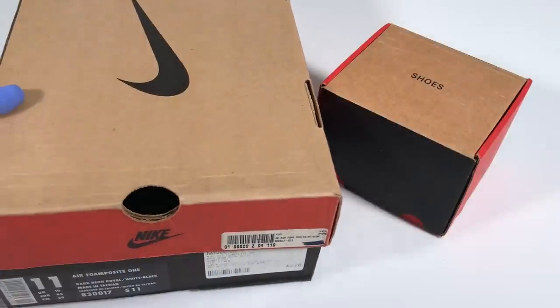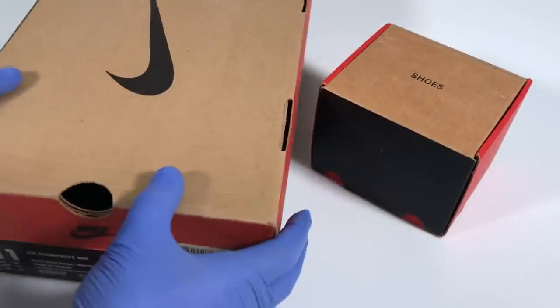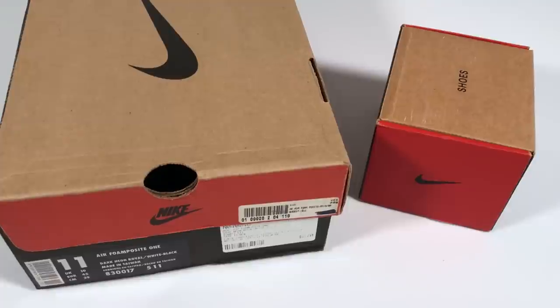Before we break open the box and check out the book, let's get out a vintage Nike shoe box. This is a box for an original pair of foamposites, just so we can compare it side by side with the box that Irreverence Justified comes in.